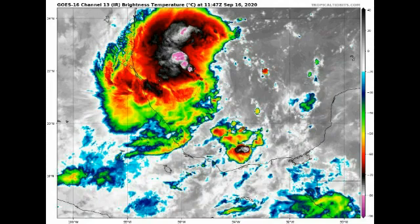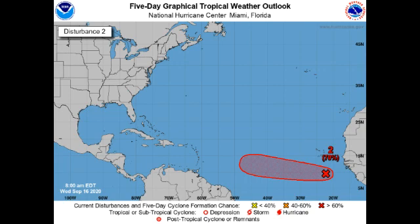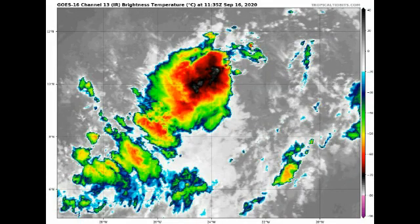If Invest 98L develops before the Gulf disturbance, then the Gulf system would become Alpha — the next name after the regular list is exhausted. Invest 98L is currently given a high 70% chance of development, stagnant from yesterday. Development is expected to slowly occur, and by the time it is a couple hundred miles east of the Windward Islands we could see it developing into a tropical cyclone. If you're in the Caribbean you want to be cautious. On satellite it is not very organized, but conditions ahead of it are going to be favorable to support tropical cyclone development, especially for the Lesser Antilles.